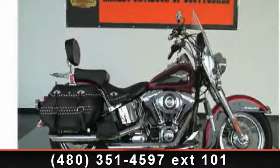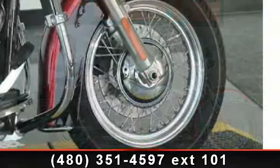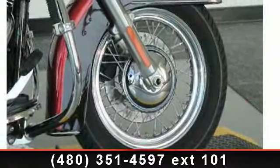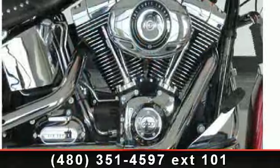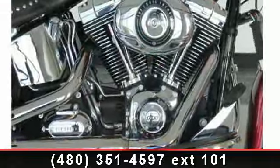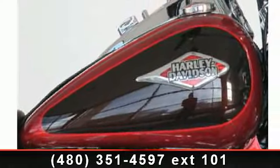Check out this 2012 Harley-Davidson FLSTC 103 Heritage. This is the motorcycle you've been looking for. If you are in the market for a brand new motorcycle, this might be the one. A test ride is waiting for you. Call now to schedule an appointment at our dealership.